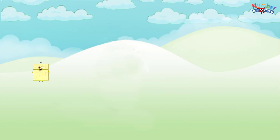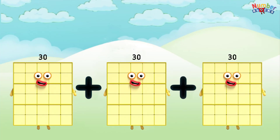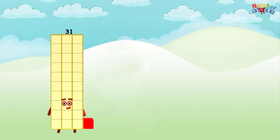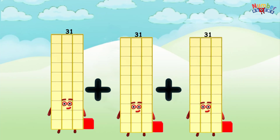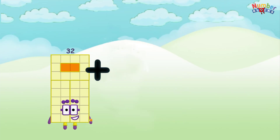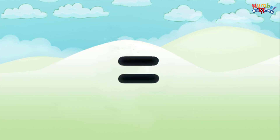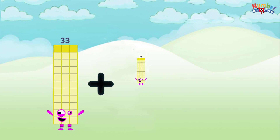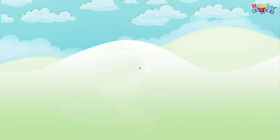30 plus 30 plus 30 equals 90. 31 plus 31 plus 31 equals 93. 32 plus 32 plus 32 equals 96. 33 plus 33 plus 33 equals 99.